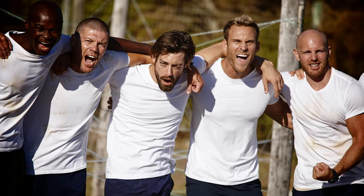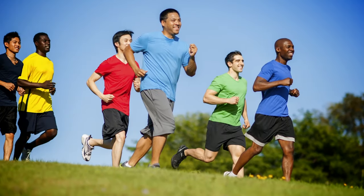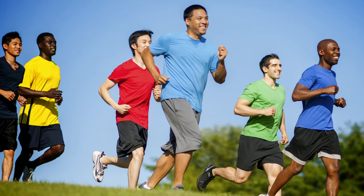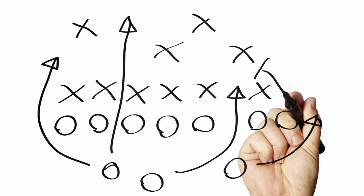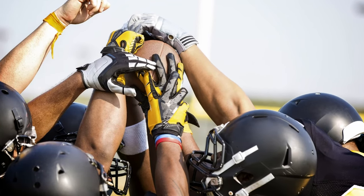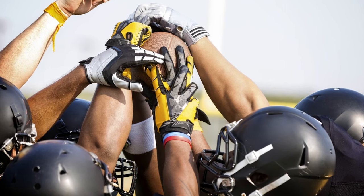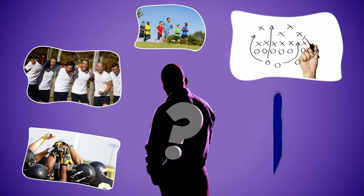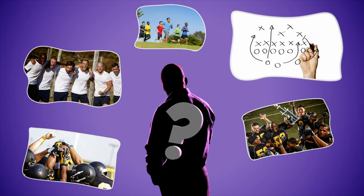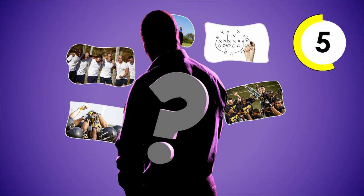Can you figure out who I am? I work together with a big team of people. I help my group train, practice, exercise, and learn different strategies. We compete against other teams who have been preparing all year too. Each winter, my team works together to win a big prize that proves we're the best in the country. If I lead my team to victory, we earn the title of champions, and we have a parade. Who am I? A football coach.